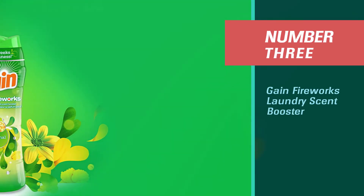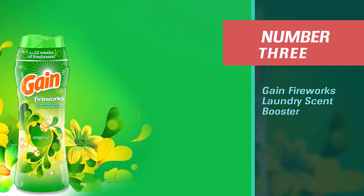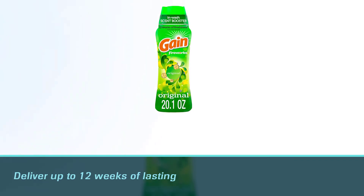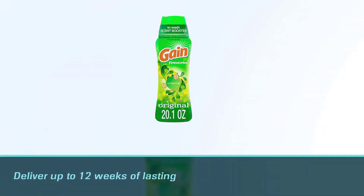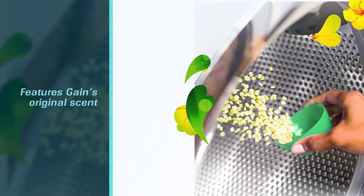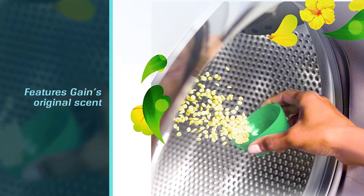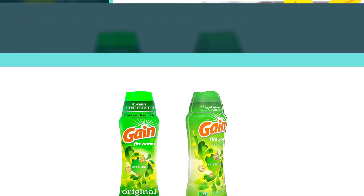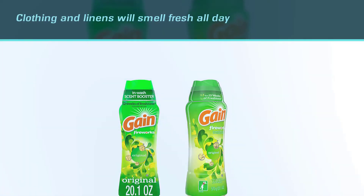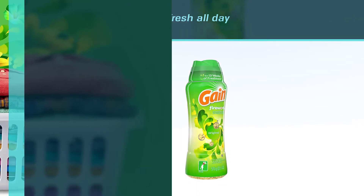Number three: Gain Fireworks laundry scent booster. These booster beads deliver up to 12 weeks of lasting freshness to clothing and linens, from the time of washing to the time of wearing. This scent booster features Gain's original scent. Customize the level of fragrance by adding the preferred amount of scent booster beads to the washing machine before adding laundry or detergent.